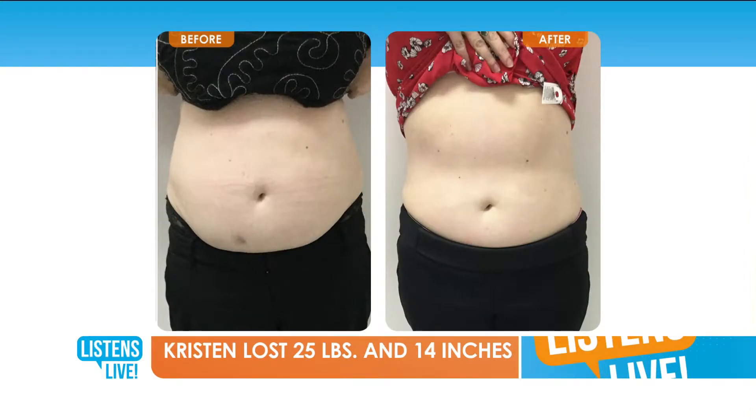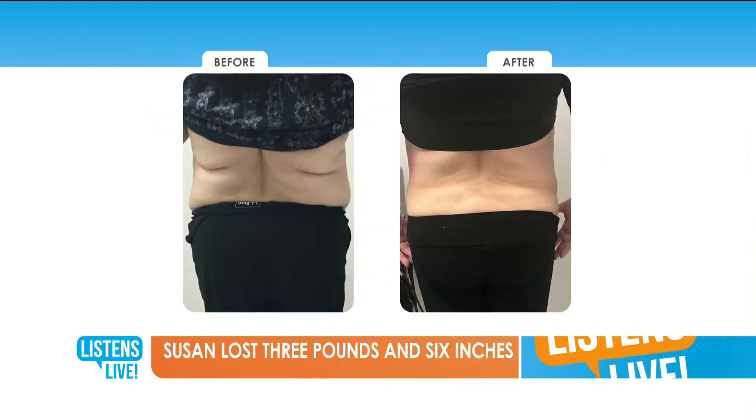It doesn't affect skin elasticity — it can actually help tighten the skin. There are two wavelengths on the lights: one helps melt the fat, the other helps tighten the skin, which is great. And it helps reduce scarring as well. Kristen was with us for about three months and lost 25 pounds and 14 inches — three months is a pretty quick time to lose that. And thus far we've seen females, but this is back fat. That can be hereditary, and even the most fit people still have back fat even though they go to the gym all the time. Susan had a problem with that, and it's just gone — after about three months.